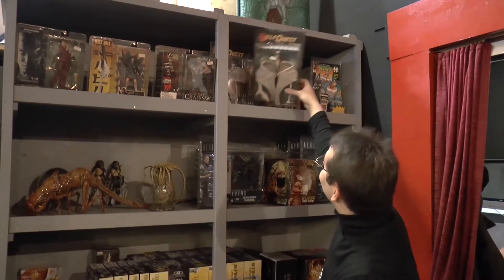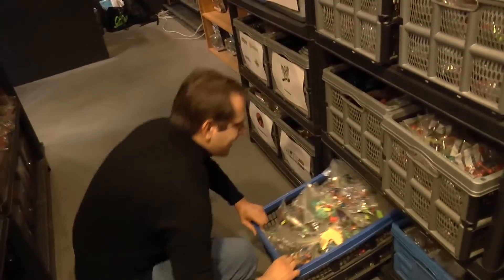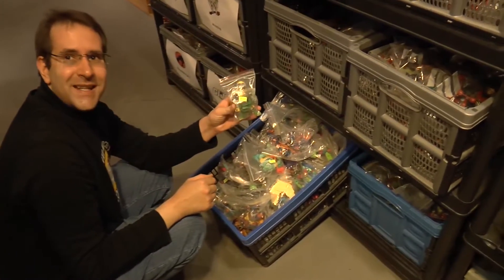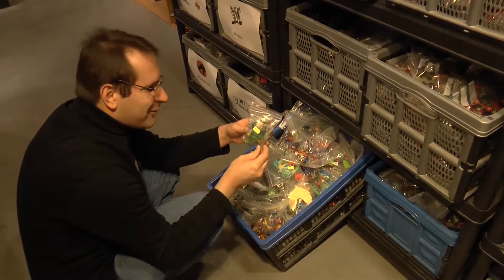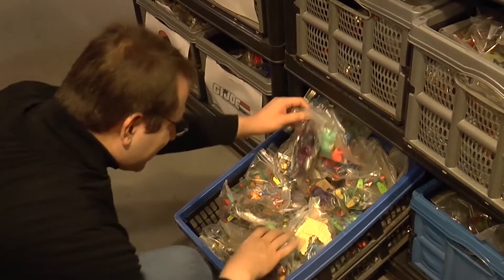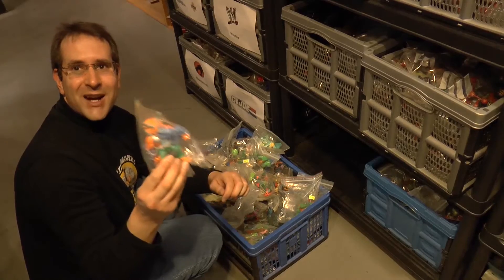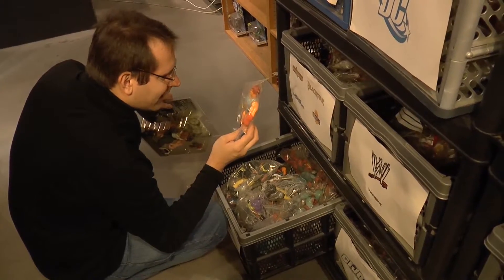ElfQuest? They've got ElfQuest figures. And this is the pre-owned Teenage Mutant Ninja Turtles figures. Most of them look like they're actually very complete. I wonder if they've got the Triceratons. They do, they do have the Triceraton. I'm definitely getting this too.